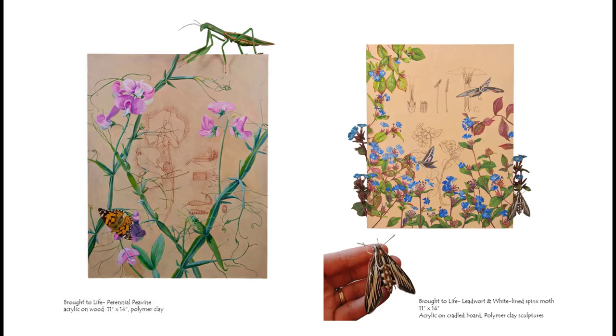Learning how to sculpt led to the idea of adding a 3D component to my Brought to Life series — starting with line drawing dissections, adding full color rendering, and then sculptures along the outside. Figuring out ways to attach the sculptures was challenging, as extra wires had to be baked in from the beginning. Both pieces are based on experiences in my garden: on the left, a perennial pea vine where I found a female praying mantis lurking among the stems; on the right, leadwort that attracted the beautiful white-lined sphinx moth several years in a row — the blue flowers with changing red leaves coupled with the moth were irresistible to me as an artist.